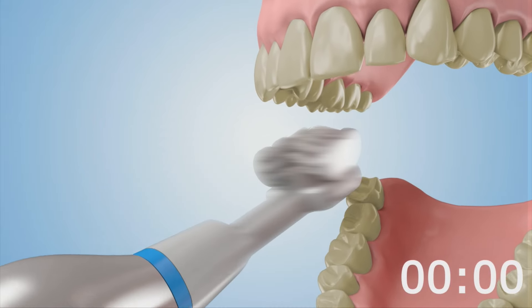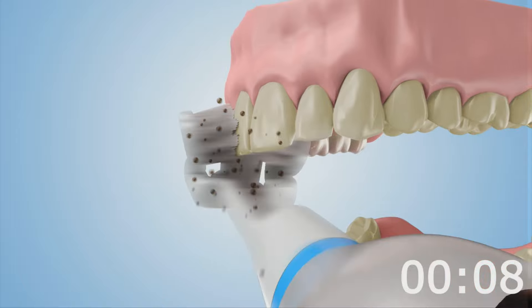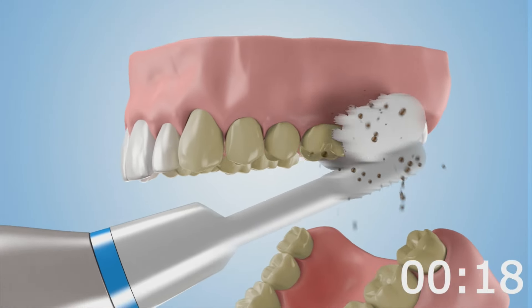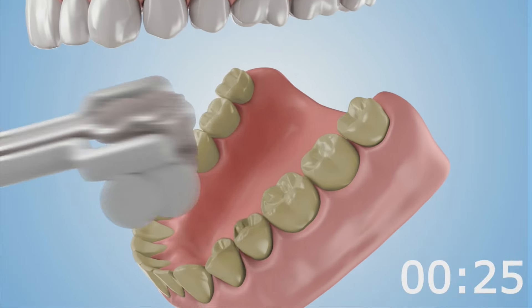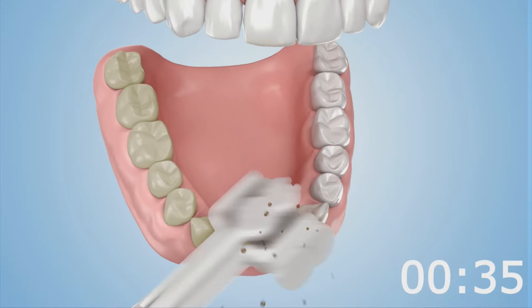Introducing Zubi, the world's first 3D Sonic toothbrush created by a group of dentists in Philadelphia. Featuring cutting-edge design and the latest technology, it takes all the guesswork out of brushing and gives you the perfect clean in less than a minute.